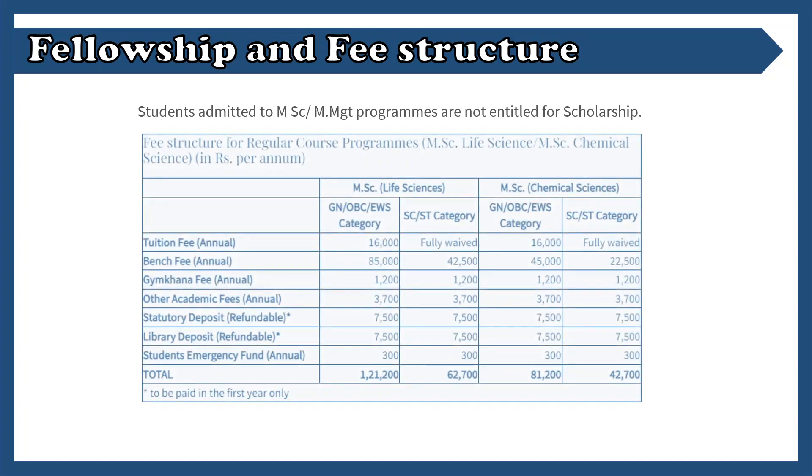Let's talk about the fellowship and fee structure. Unfortunately, IISc does not provide any fellowship for the MSc courses — it is clearly stated on their website. Regarding the fee structure, there is a lump sum fee for these courses. For MSc Life Science, if you are a general category student, you have to pay 1,21,200 rupees for the entire course, to be paid in the first year only. If you are SC or ST category, there is a reduction in tuition and overall fees, but it is still significant at around 62,000. This is kind of a con, which I will discuss later.